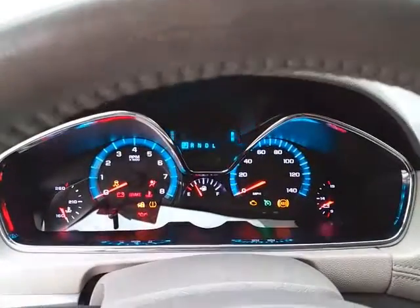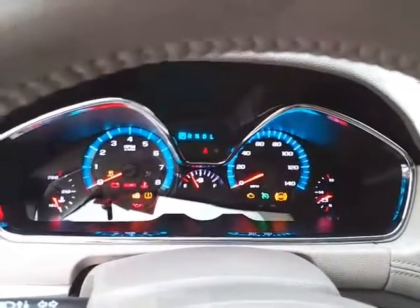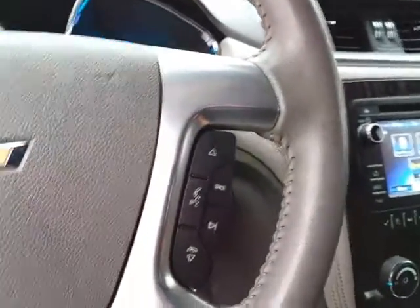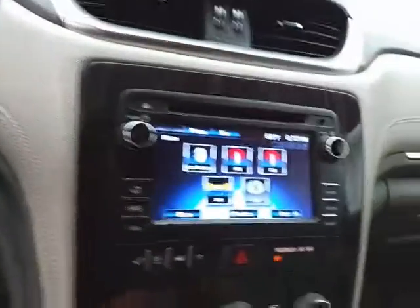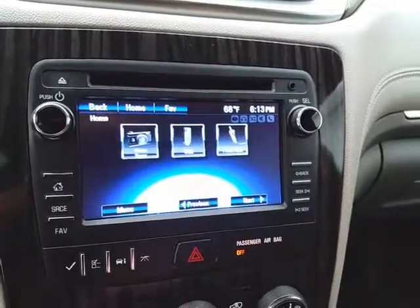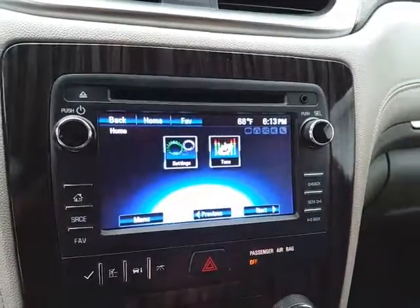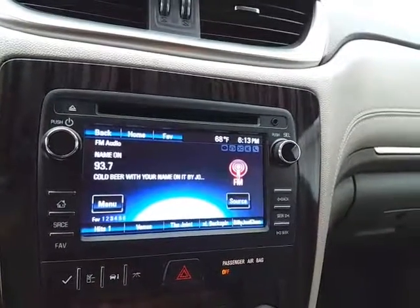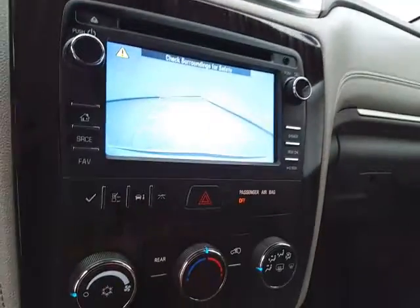Large, easy-to-read gauges, cruise control, and steering wheel mounted audio controls so you can keep your hands on the wheel. There's a large touchscreen for the radio — it's also satellite radio capable — and of course the backup camera display.